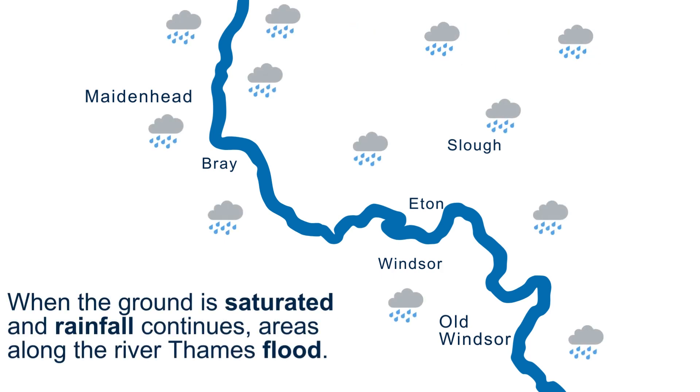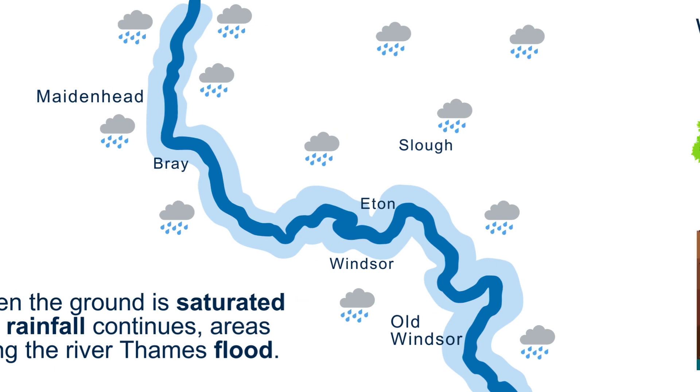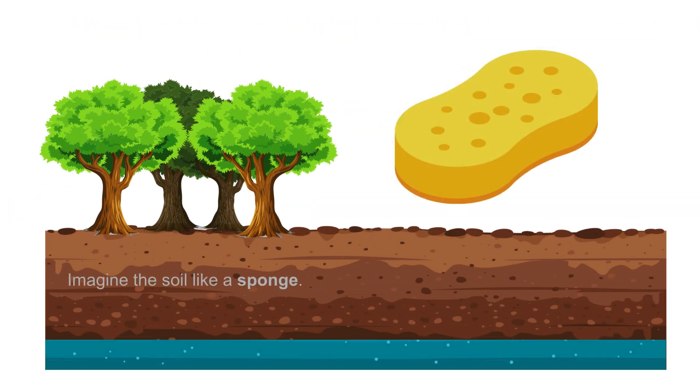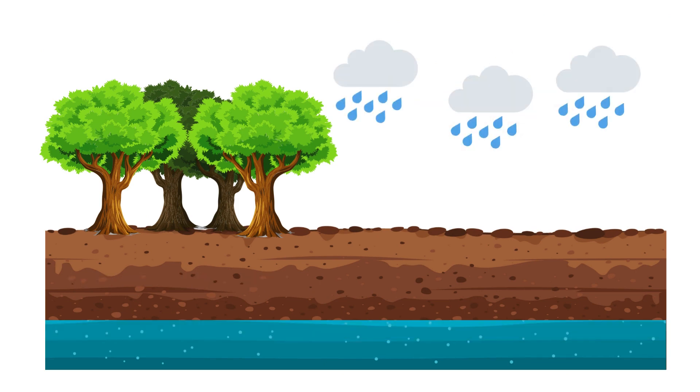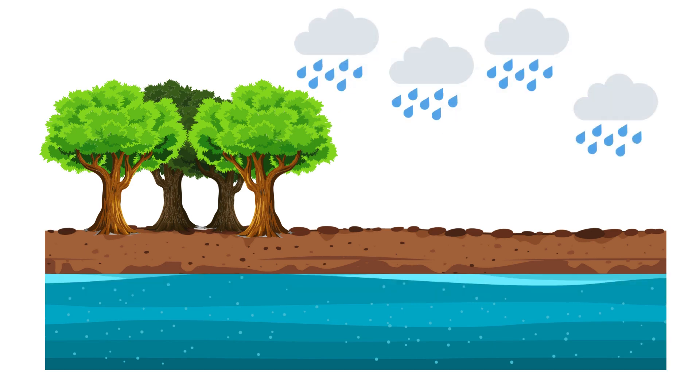When the ground is saturated and rainfall continues, areas along the River Thames flood. What do we mean by saturated ground? Imagine the soil like a sponge. As the rain falls over a period of time, the soil becomes wetter until there is no more space for water to be absorbed. If there's no space in the soil, water will flow over the ground and straight into the rivers.